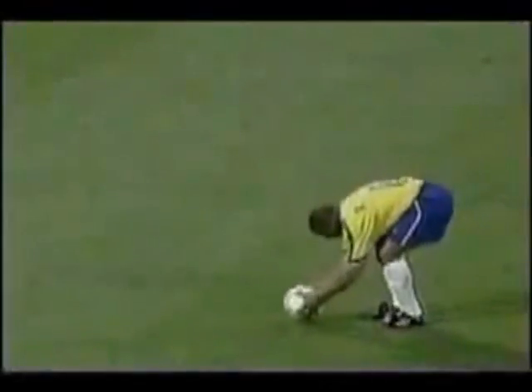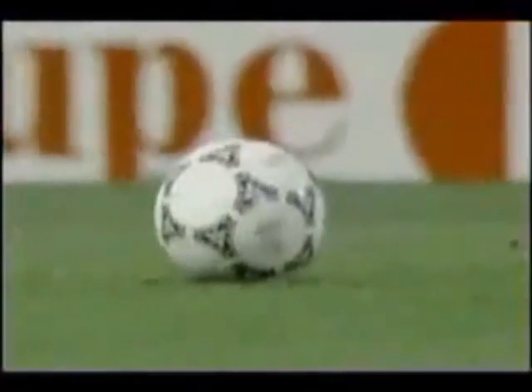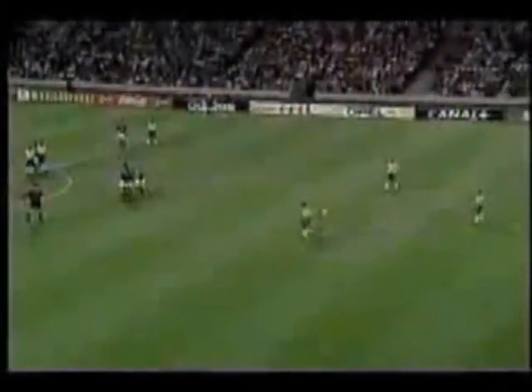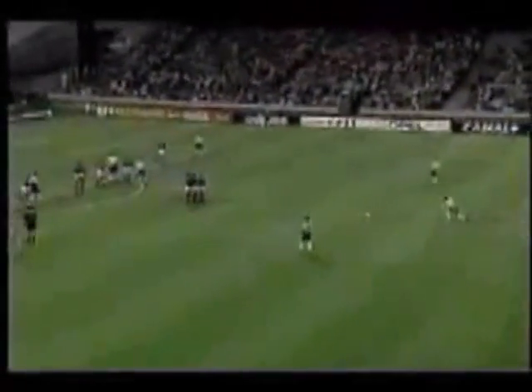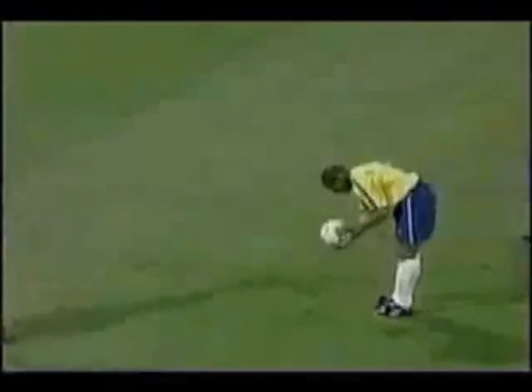Burt Cobb is setting up for the free kick against France, but seems to be taking his time — trying to perfect the ball, backing up. You can see the crowd going wild. It's wild. Roberto Carlos is sprinting, he takes the shot — Goal! Goal by Roberto Carlos. One-nil against France. Thank you, Louise.